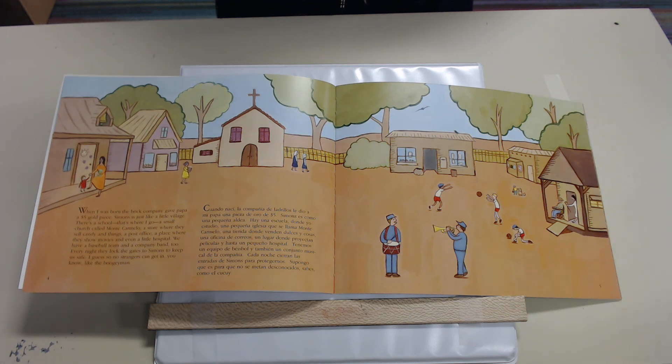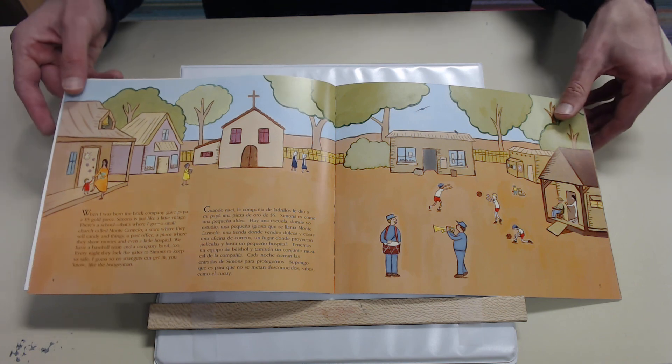Cuando nací, la compañía de ladrillos le dio a mi papá una pieza de oro de cinco dólares. Simons es como una pequeña aldea. Hay una escuela donde yo estudio, una pequeña iglesia que se llama Monte Carmelo, una tienda donde venden dulces y cosas, una oficina de correos, un lugar donde proyectan películas y hasta un pequeño hospital. Tenemos un equipo de baseball y un conjunto musical de la compañía. Cada noche cierran las entradas de Simons para protegernos — supongo que es para que no se metan desconocidos. Sabes, como el cucuy.